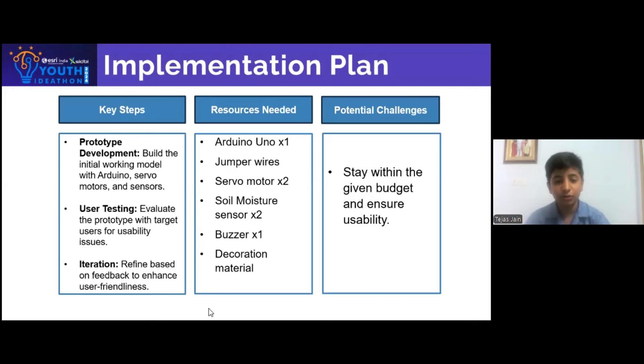Resources needed: an Arduino unit, jumper wires, servo motors, a sonar device sensor, a buzzer, and decoration material. Potential challenges: we have to stay within our budget of 1,000 rupees.